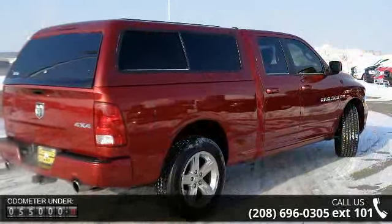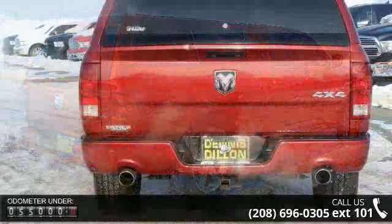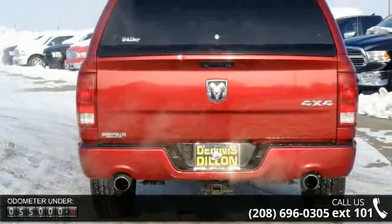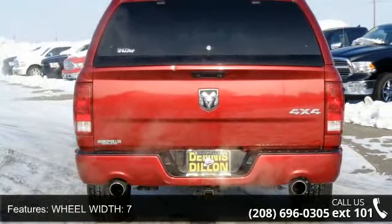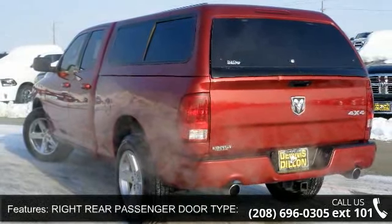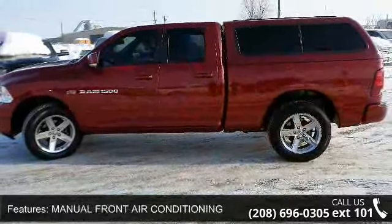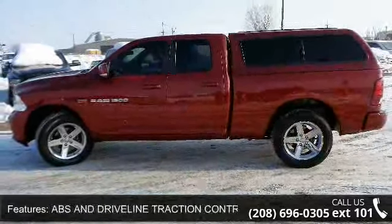Wheel width: 7. Right rear passenger door type: conventional. Manual front air conditioning. ABS and driveline traction control. Front shoulder room: 66.0. 4 door. MP3 player. Urethane steering wheel trim. Rear shoulder room: 65.7. And fuel type: flexible.